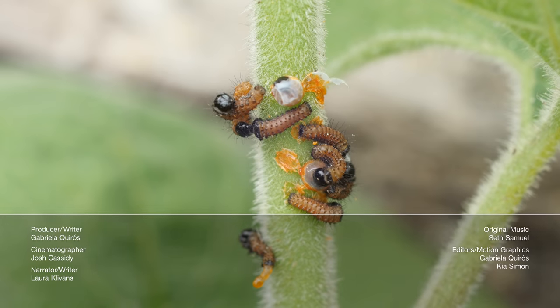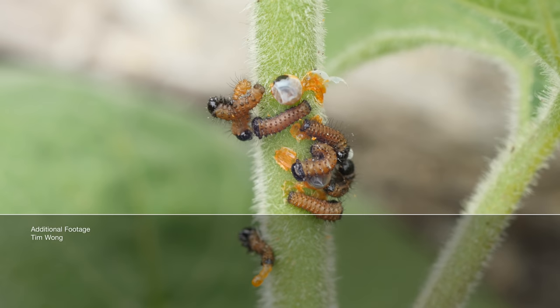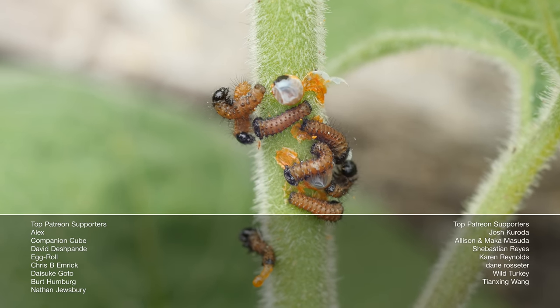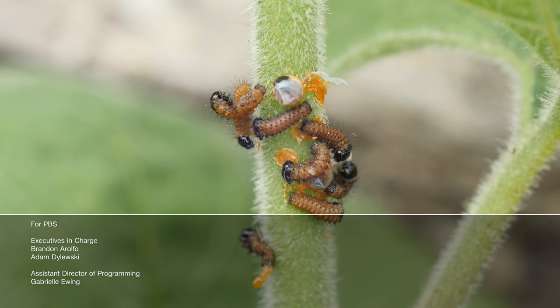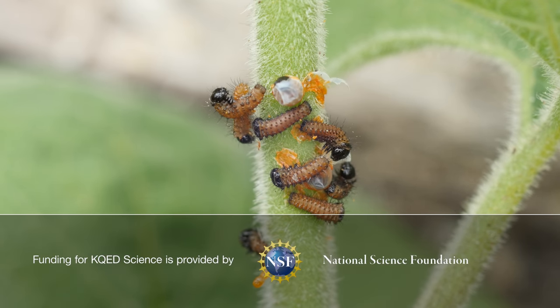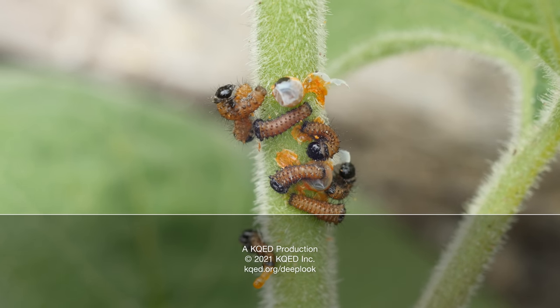Hi, it's Laura. Sometimes it literally stinks to be a pollinator. Flies can't resist the corpse flower — it looks like raw meat and smells like a dead rat. And did you know flies have a secret set of limbs beneath their wings? Well, what are you waiting for? Watch the episode. Thanks!